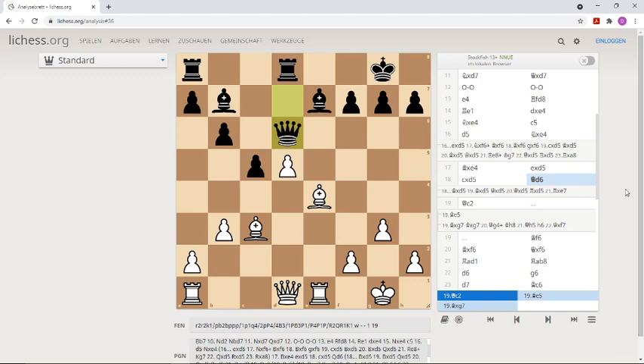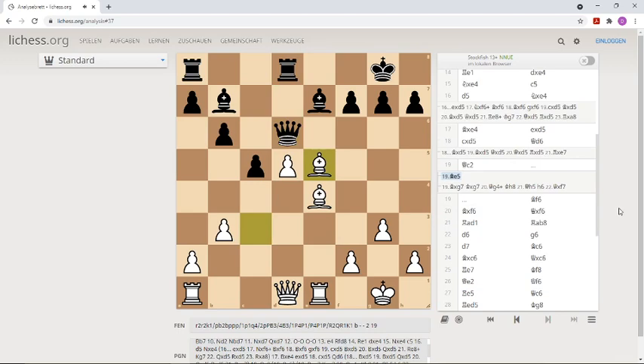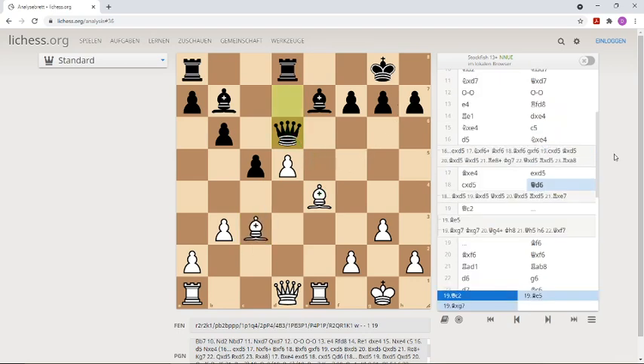We could even threaten the queen with the nice move Bishop e5. This cannot be taken because of the discovered check and we would win the queen. This is a motif, and also after Queen d6, the computer found a very interesting tactical solution here.